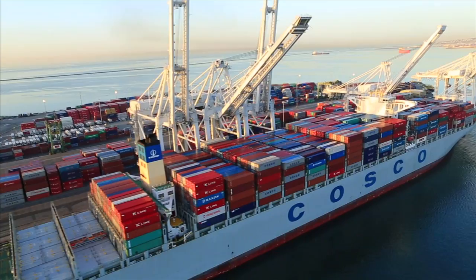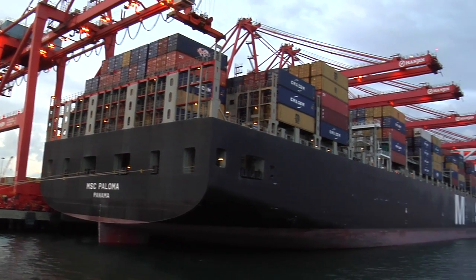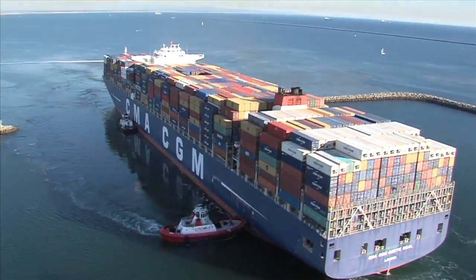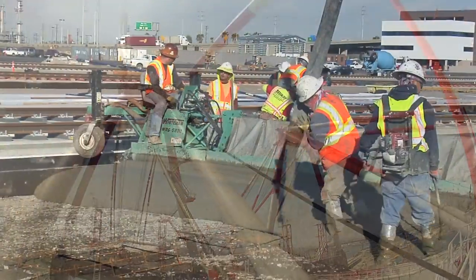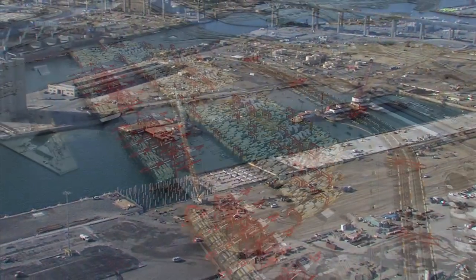Not only are they able to handle the biggest container ships on the water today, but they're big enough to handle even bigger container ships that haven't even been built yet. These cranes are the centerpiece of a $1.2 billion, 9-year terminal development that is almost halfway complete.